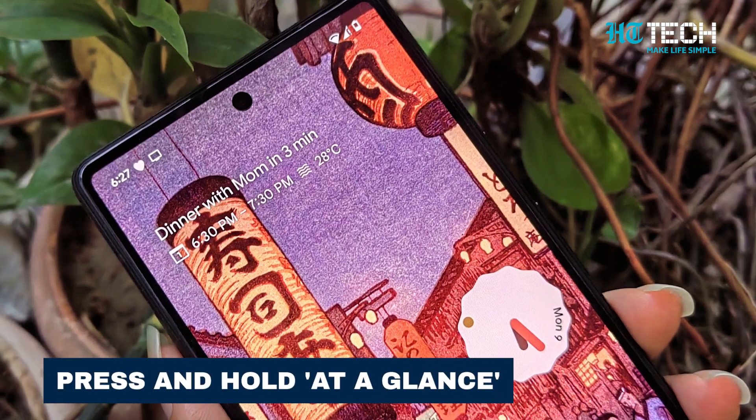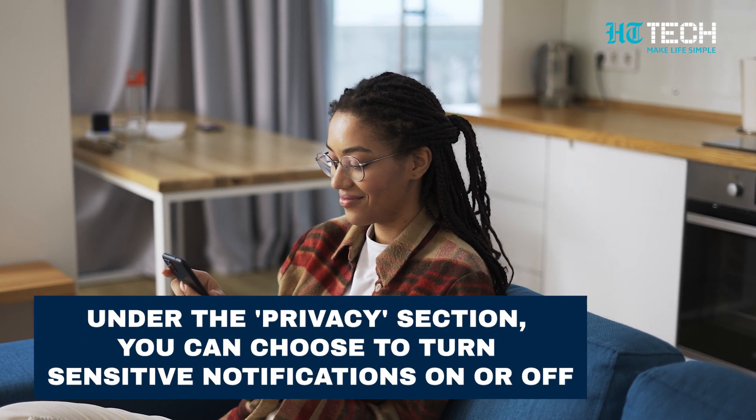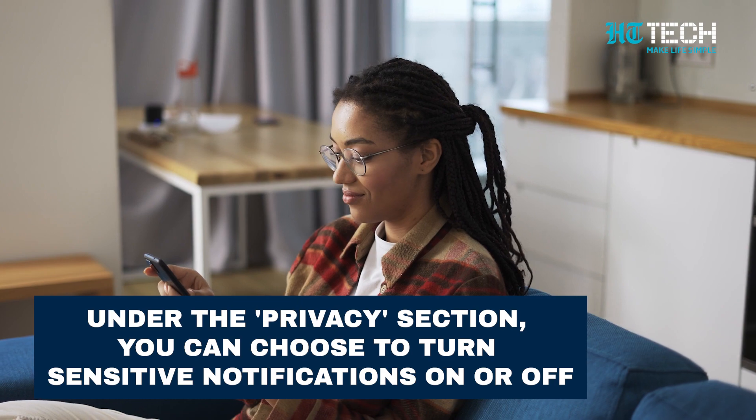Press and hold At A Glance, then tap on Customize. Within the Settings menu, locate Sensitive Content on Lock Screen and tap on it. Under the Privacy section, you can choose to turn sensitive notifications on or off according to your preference.